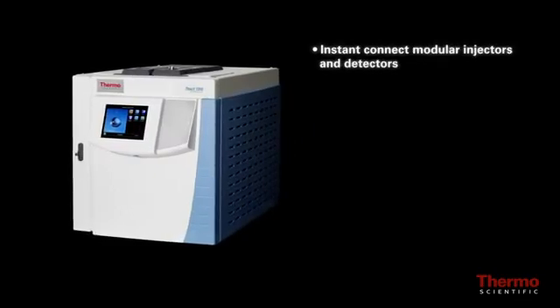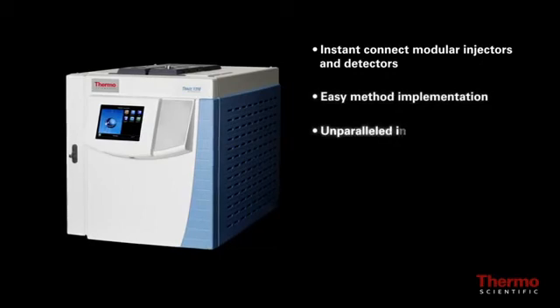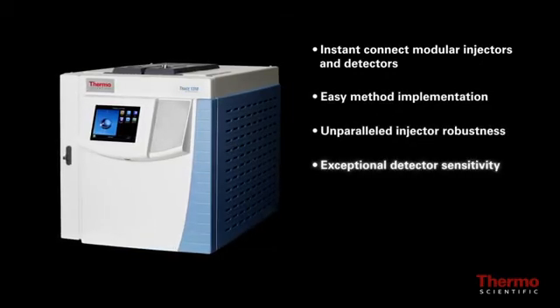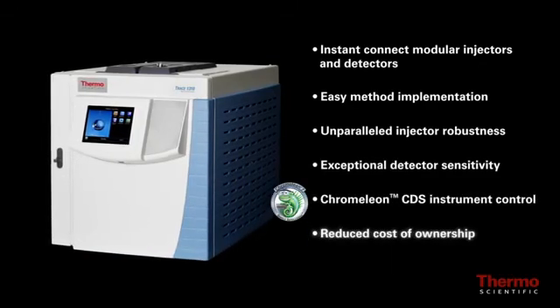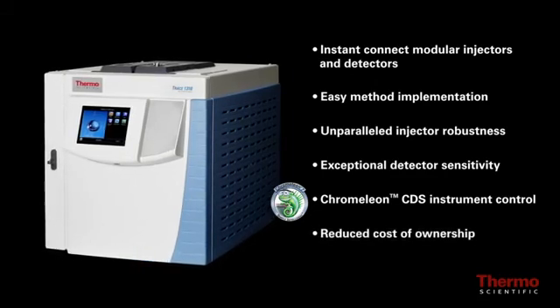Instant connect modular injectors and detectors, easy method implementation, unparalleled injector robustness, exceptional detector sensitivity, Chromelion CDS instrument control, reduced cost of ownership — that's what the Thermo Scientific Trace 1300 series GC delivers.